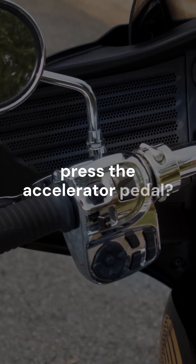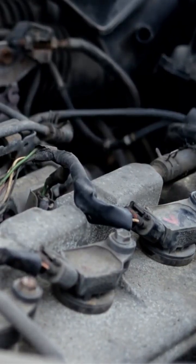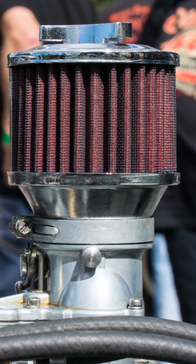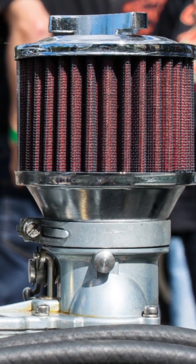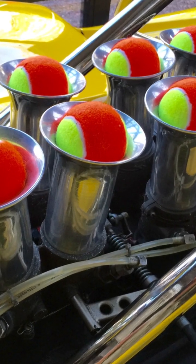Ever wonder what happens when you press the accelerator pedal? Let's take a closer look at the throttle body, the gateway to engine power and a key player in your car's performance. The throttle body sits under the hood, positioned between the air filter and the intake manifold. This strategic spot allows it to control the airflow heading straight into your engine.